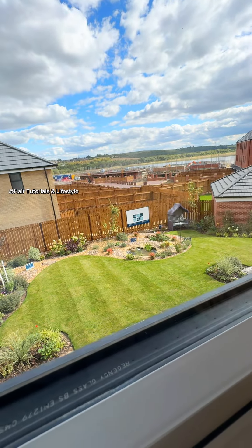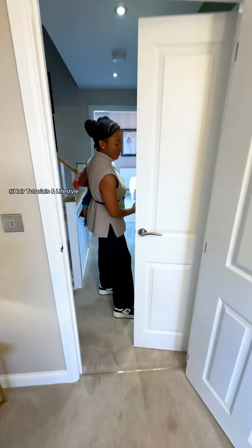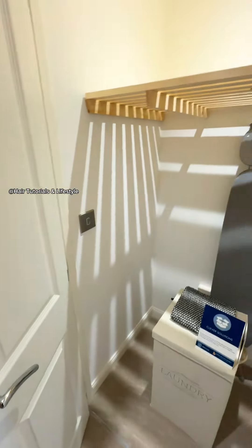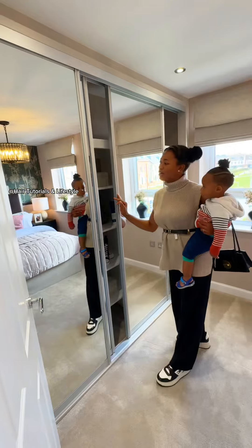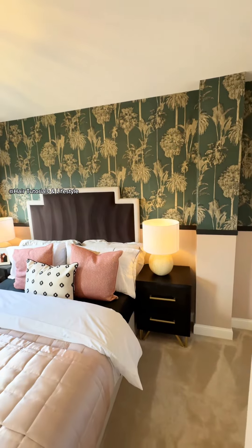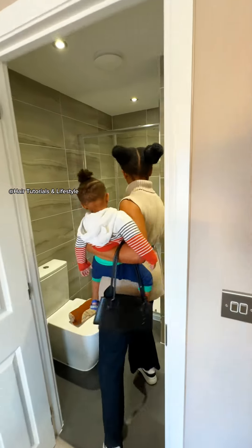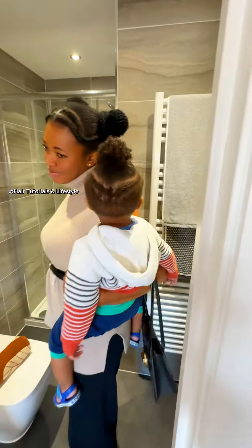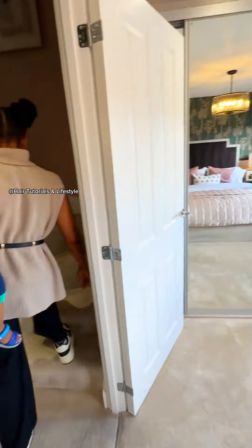Oh my gosh guys, I love the view! And this is like a little closet. Here is another room with a wardrobe — the room is actually spacious. And in-suite, this is the toilet and bathroom. I like this house, I like this house guys — let's see the top floor.